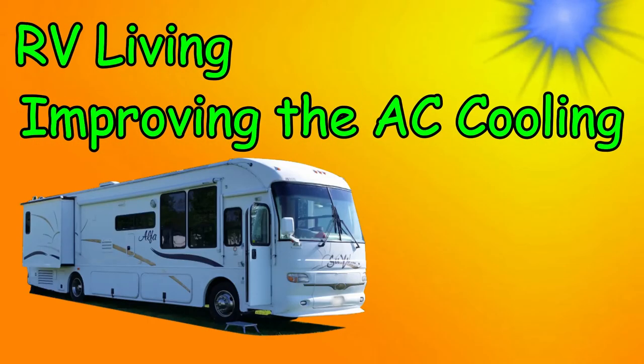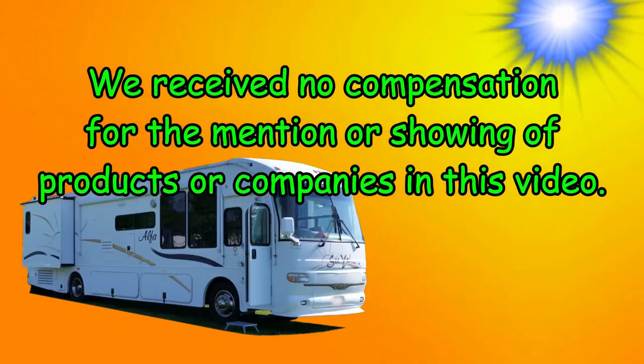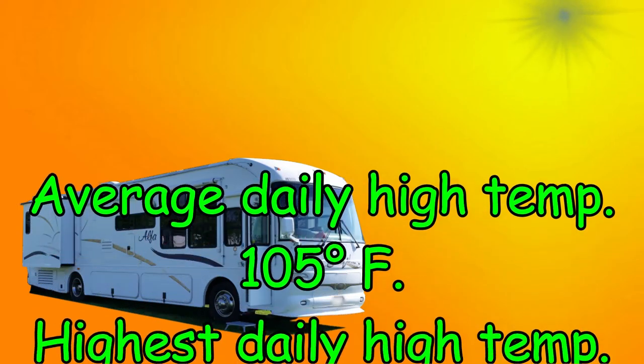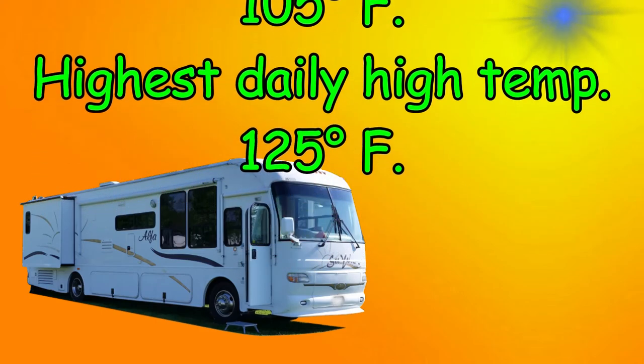This week, improving the cooling of our air conditioner. Bill, it's hot inside the coach and it's not cooling down. I need you to fix it. Sure, you can't tolerate high temperatures like I can, but with the continued high temperatures in the area we're staying in, the inside of our coach has reached dangerous levels.